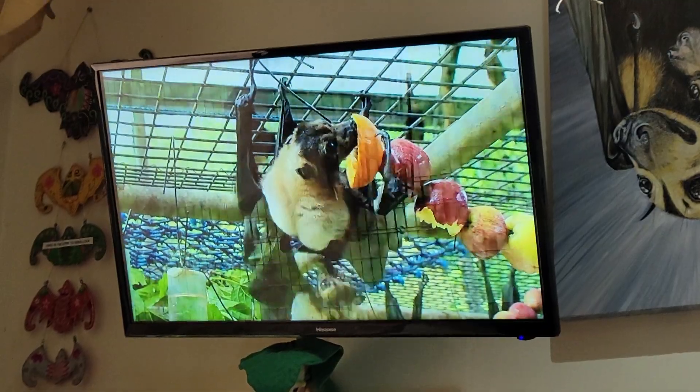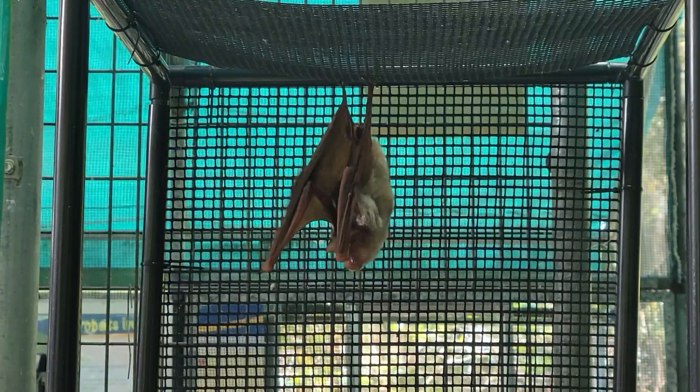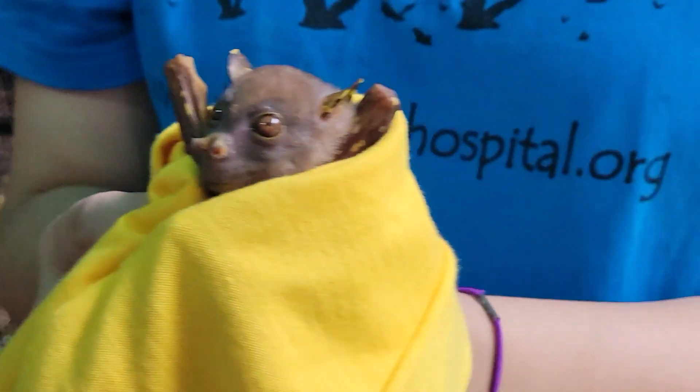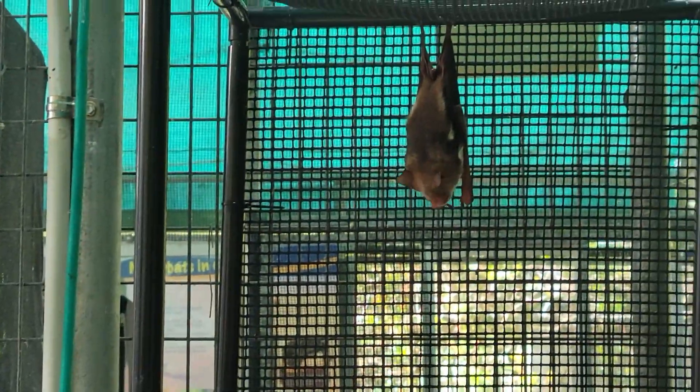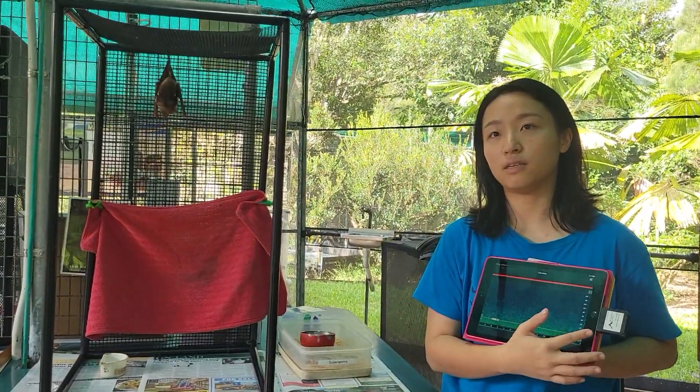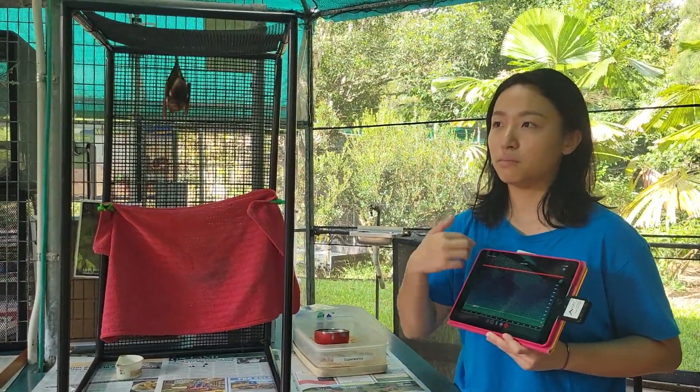They have tours every day between 3 and 6 p.m. The tour begins with some informative videos, and then they lead you around some of their bat enclosures. Little fun fact about bats — there are actually two different main types of bats: mega bats and micro bats. And no, they are not named that based off of their size, but actually based off of the size of their eyes, which helps us to identify whether or not they use echolocation.